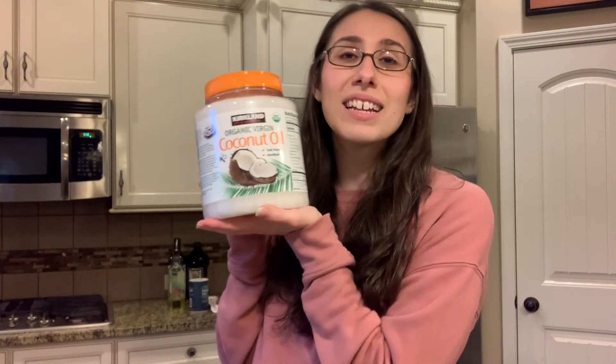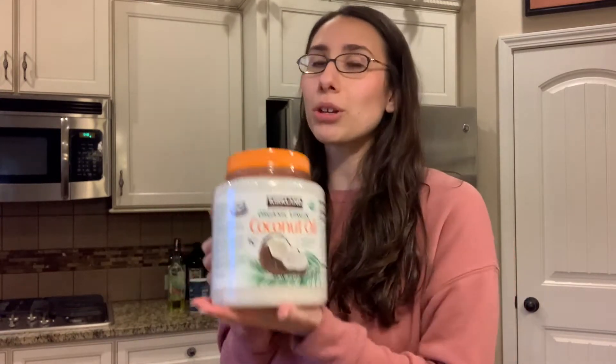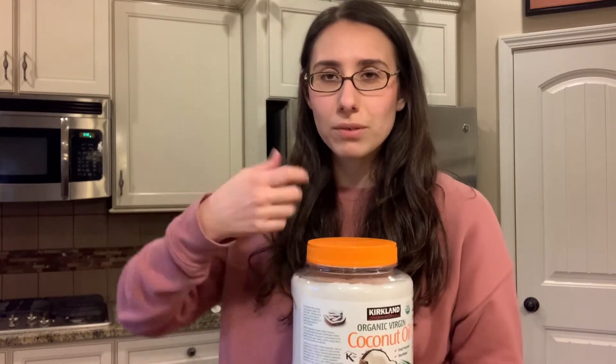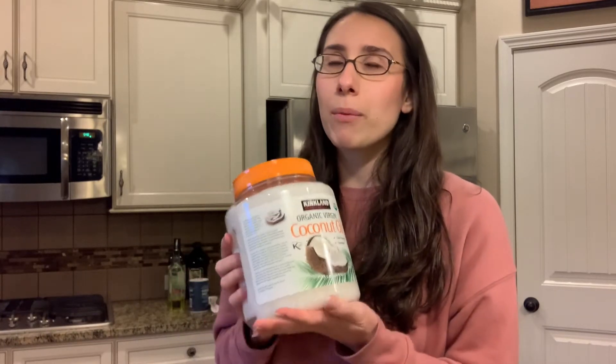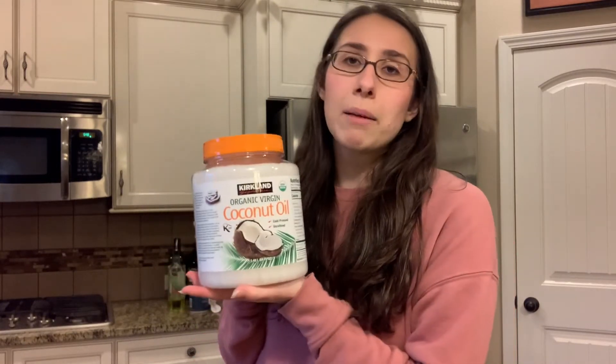The next oil I got is coconut oil. I love to use this while I'm baking. One thing I wanted to say is that it does not make any baked goods taste like coconut. When you open the lid and measure it out, it's going to smell like coconut, but when you're done baking, the product does not taste like coconut — so especially if you're not a big coconut fan. I love to use coconut oil while baking and it can be a little pricey, so I like to buy it in bulk from Costco.